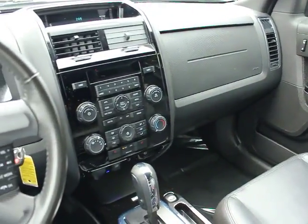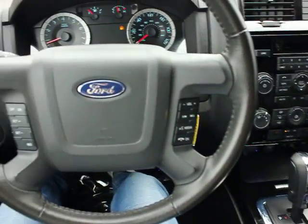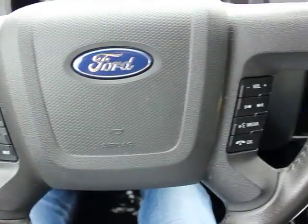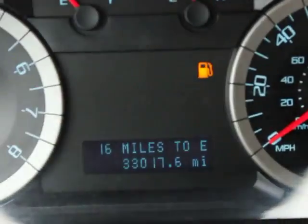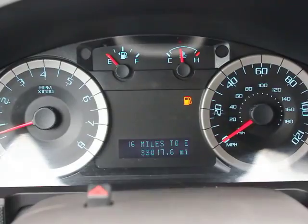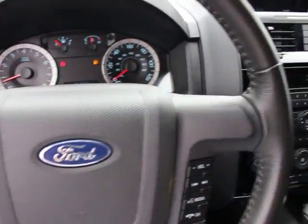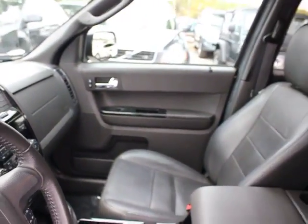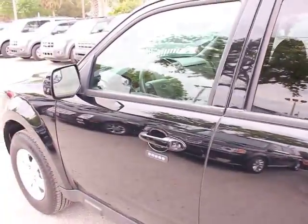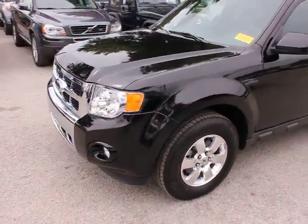A vehicle like this doesn't come along every day. Come in and get it before someone else does. Come in and get it from me. Thank you.